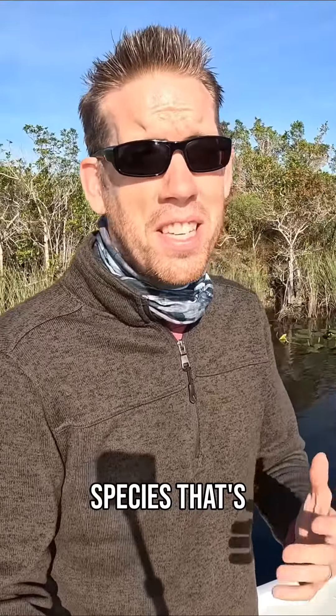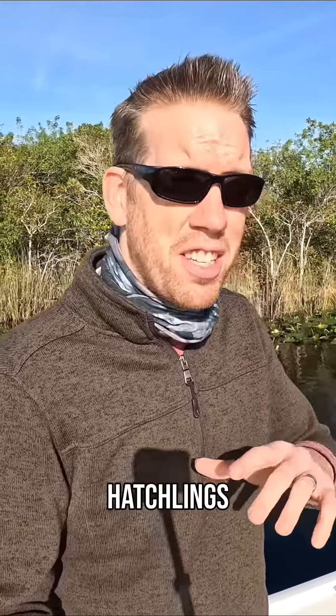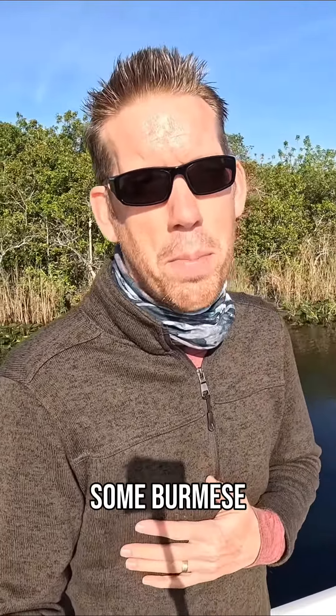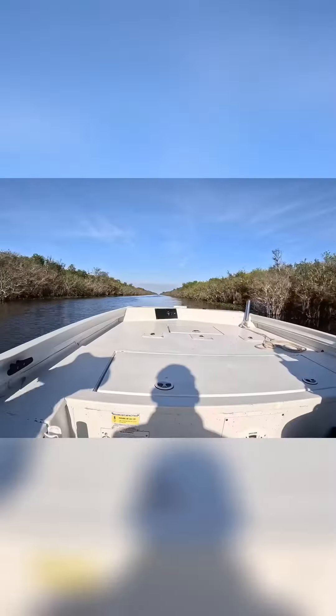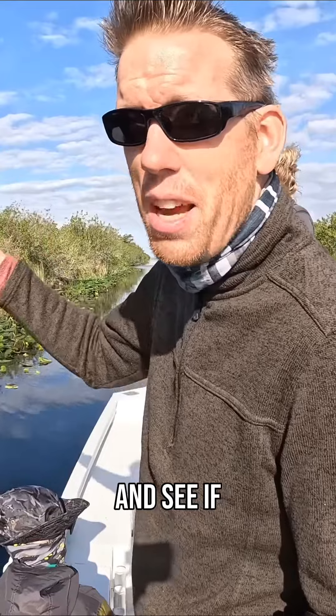Burmese pythons are an invasive species that's absolutely devastating the wildlife here in southern Florida. When Hurricane Andrew hit, a reptile breeding center was destroyed and thousands of Burmese python hatchlings escaped into the wild and established a breeding population here. So we're going to see if we can't find and remove some Burmese pythons. It's wintertime here in the Everglades and during this time the pythons come onto these islands to breed, so we're going to go into those islands and see if we can't find enormous snakes.